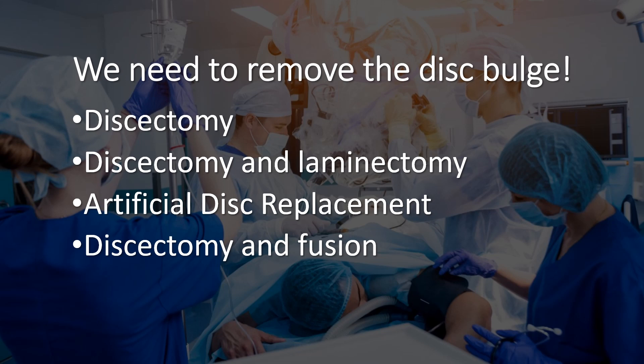And the surgical view of that is pretty much they're just spare parts. From a surgical perspective, we need to remove that disc bulge. We could do a discectomy, a laminectomy, an artificial disc replacement, or maybe throw in a fusion.